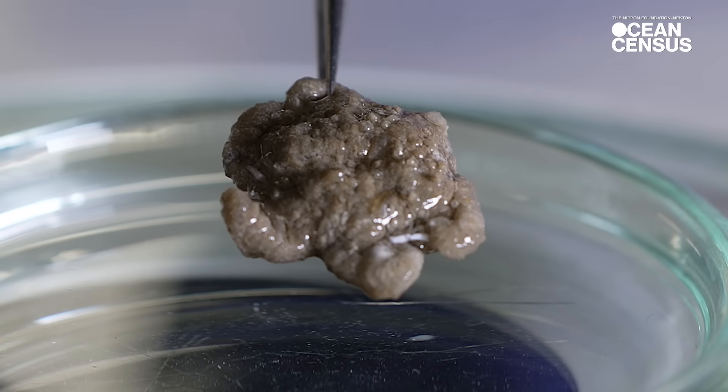We definitely think it's a new species of octocoral, but also a new genus, or even a whole new group outside of the octocoral as well.